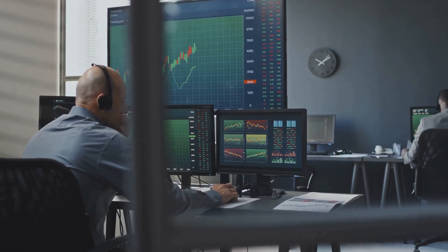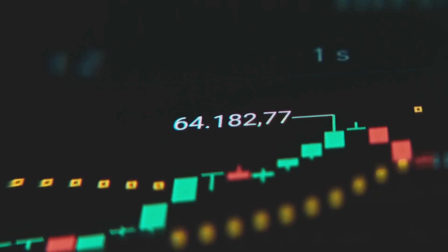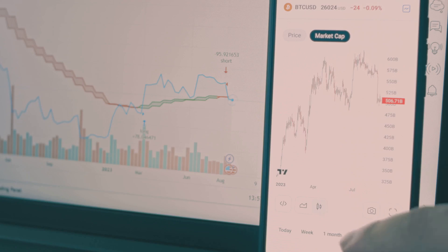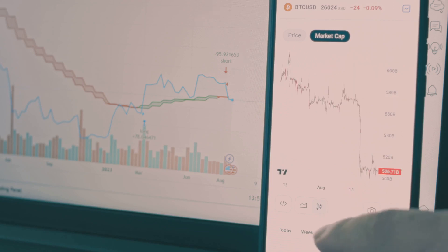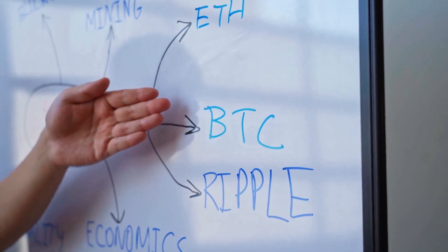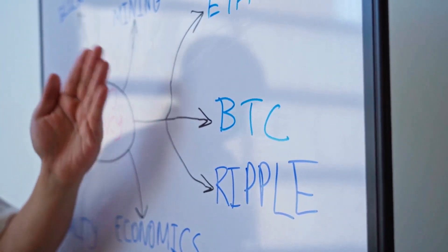So how are these indexes actually built? Most use market cap weighting, meaning the bigger the project, the more it influences the index. They also rebalance regularly, kicking out dead coins and making room for rising stars. Why does this matter? Well, the way an index is constructed affects how you should interpret its moves or compare it to others.